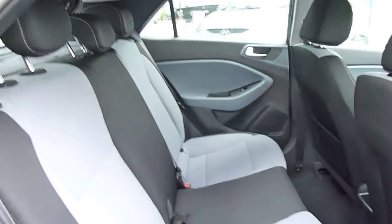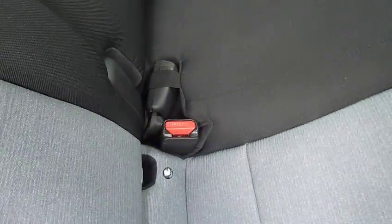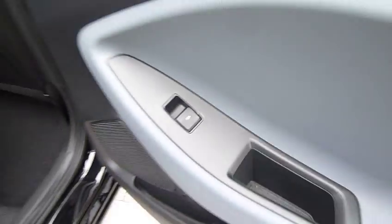Bags of leg and headroom in the back here, as you can see. You've got two-tone upholstery, ISOFIX fittings on the two outer seats in the back, three full seatbelts, and electric windows in the rear as well.